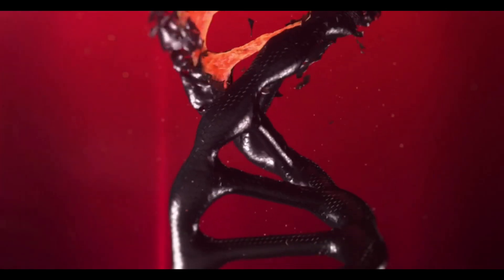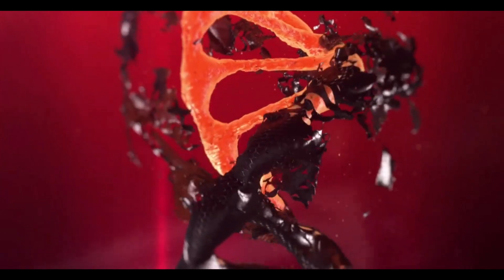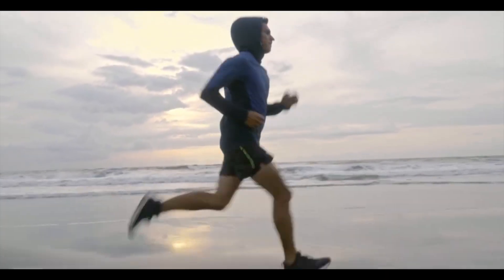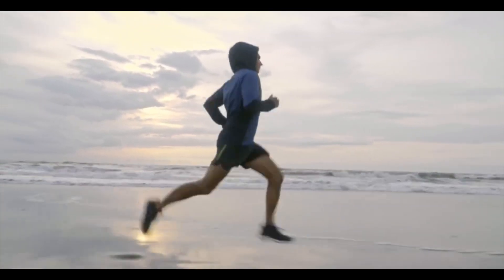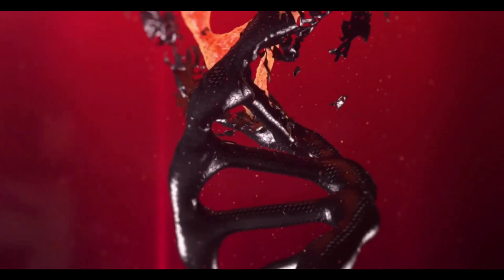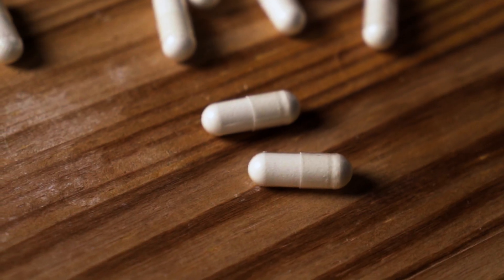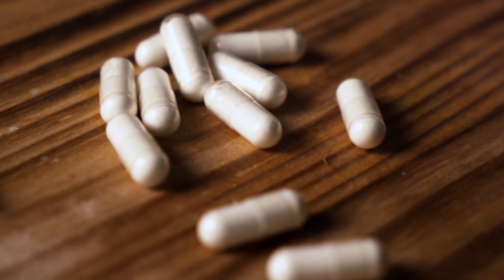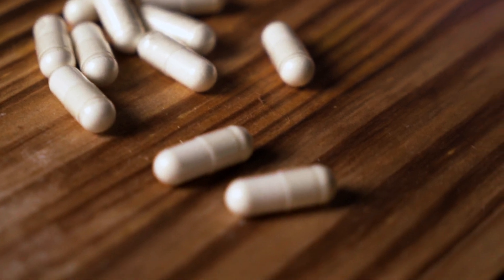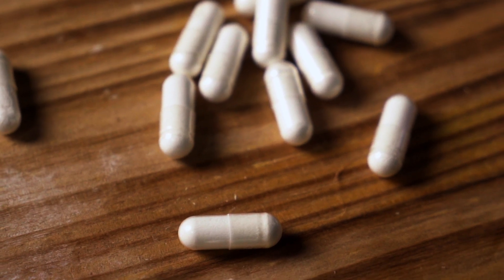They say anyone over 25 has probably already felt a decline in energy and concentration. In addition to that, every decade after 30 your metabolism starts to slow down at quite a fast pace. There's also age-related weight gain, inflammation, and DNA damage as you get older. So anyone over the age of 26 or 27 can consider taking NMN Bio, and especially people after 40 should really consider taking this to support healthy aging, increase energy and focus, and fight the signs of aging.